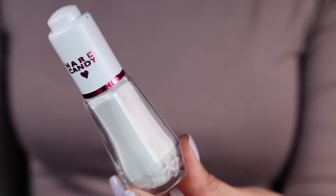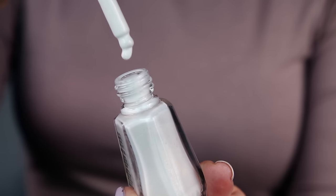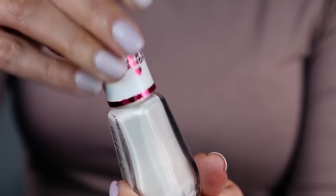Now let's hop over to Walmart and look at these Hard Candy Illuminate and Strobing Mix-In Drops. Of course I had to grab these — strobing drops could be really cool. You can mix them in with your foundation or just strobe on top of the skin.